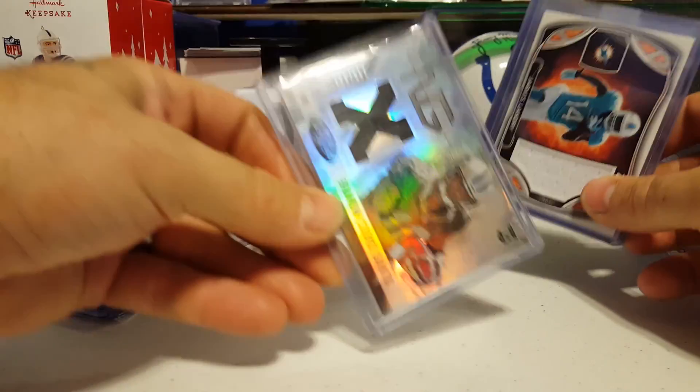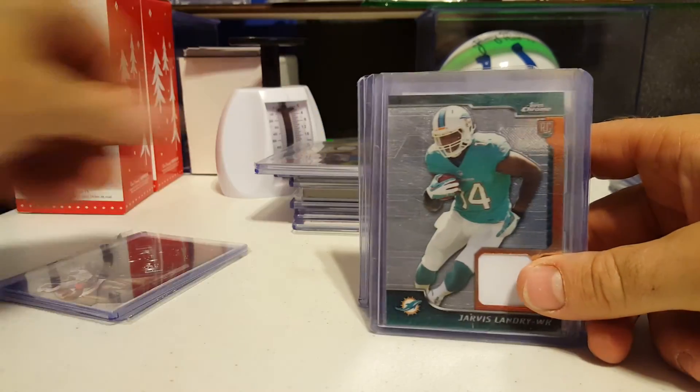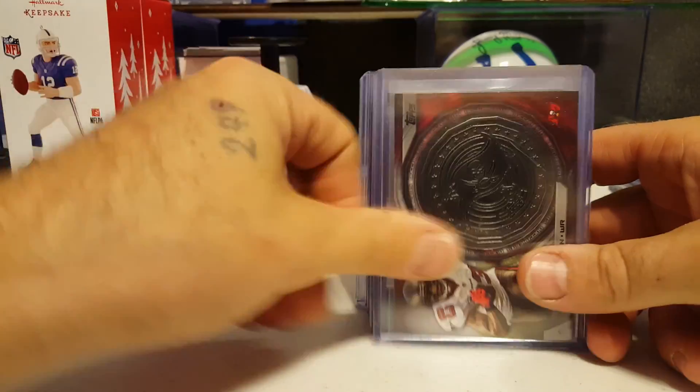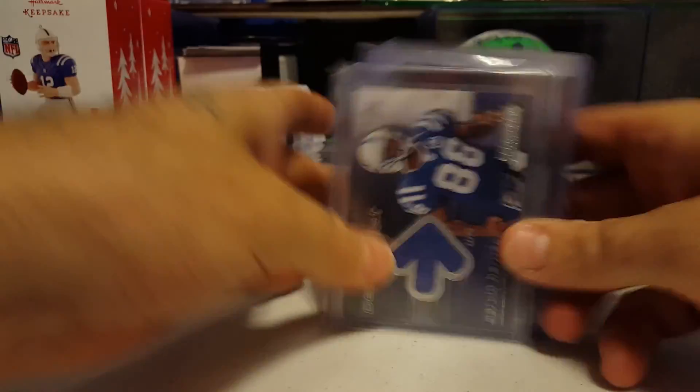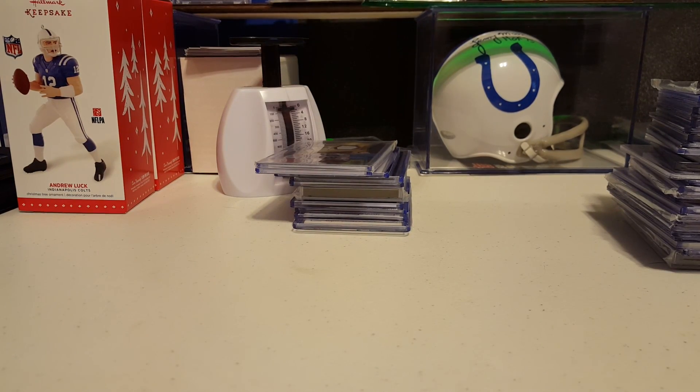Jarvis Landry. Brandon Cooks to 599. Jarvis Landry the other color. Jarvis Landry Chrome. Vincent Jackson coin. Marvin — Starving Marvin Harrison. 61 of 75.